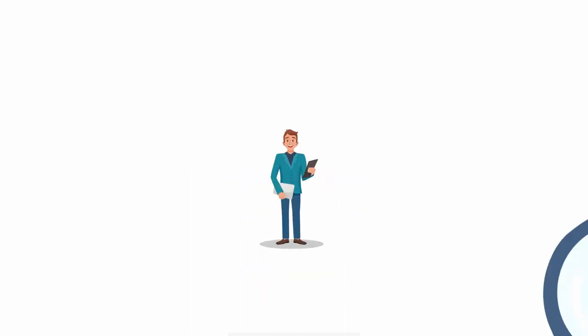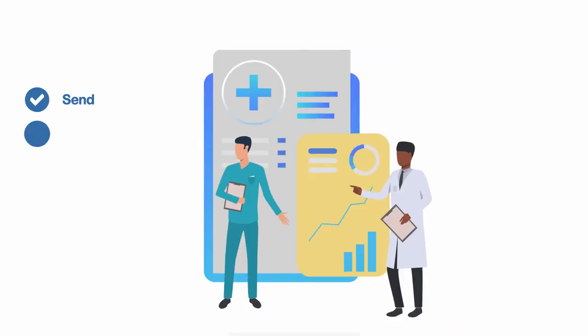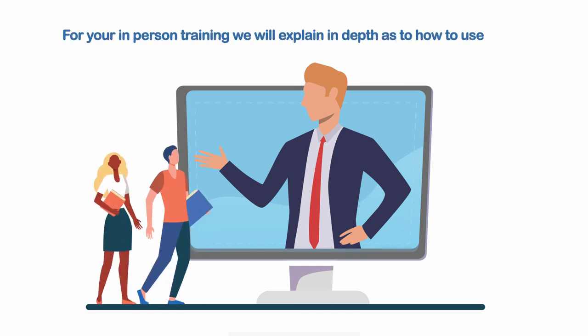The next software is Advanced MD, or AMD. AMD is the way we send, store, track, and view all patients' medical records. When you show up for your in-person training, we'll explain in more depth as to how to use AMD.